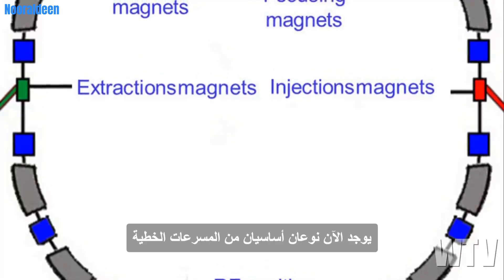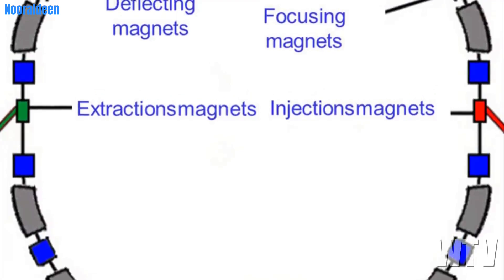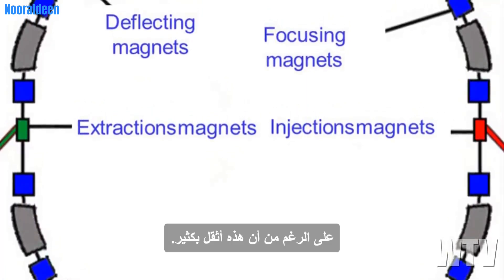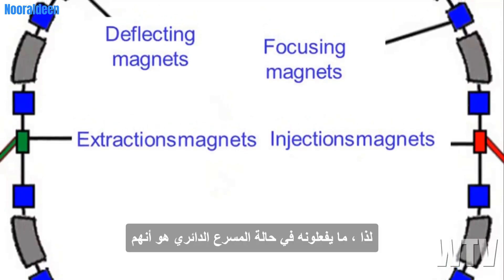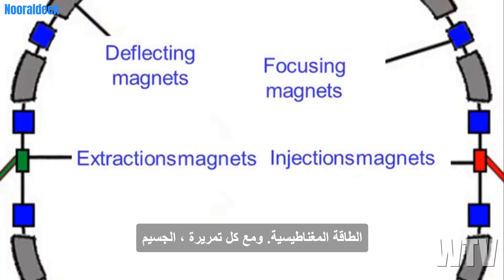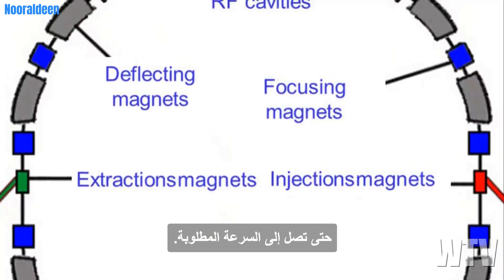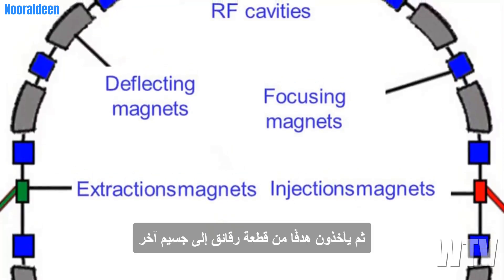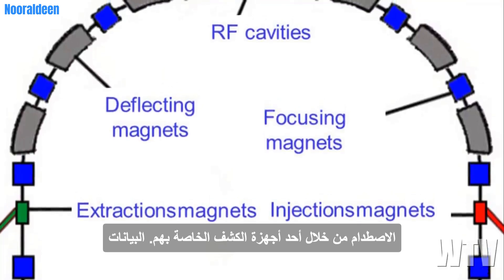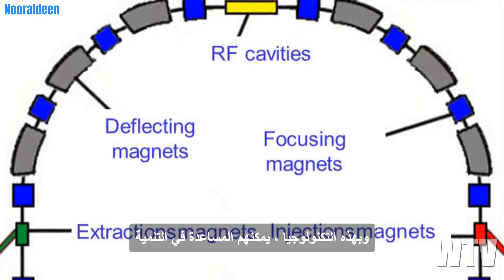There are basically two types of accelerators: linear and circular. What these machines do is produce a beam of charged particles — usually protons or electrons, or they can be whole elements like uranium or gold. In the case of a circular accelerator, they propel a particle through a circular pipe using magnetic energy. With each pass, the particle strengthens its electric field and moves faster. They keep it going around and around until it reaches the desired speed, then they put a target in the moving particle's path and observe the collision through detectors. The data tells them what particles and radiation were produced.